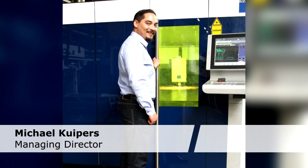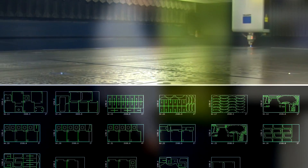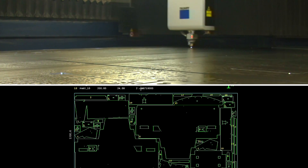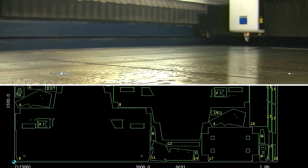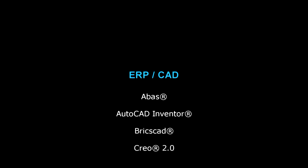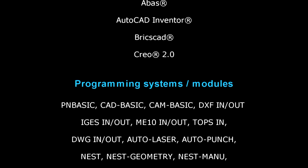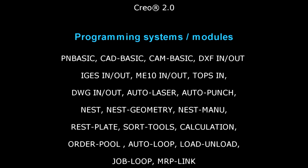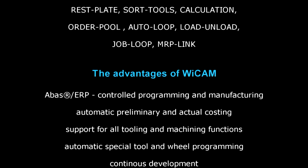As Michael Kupas says: in the last decade we've again grown tremendously. There is no way we could produce economically on this level without a powerful, flexible software.